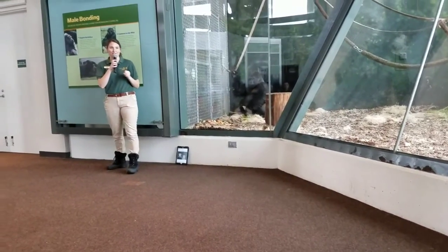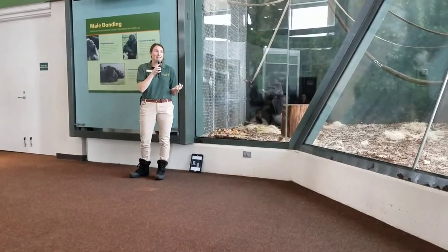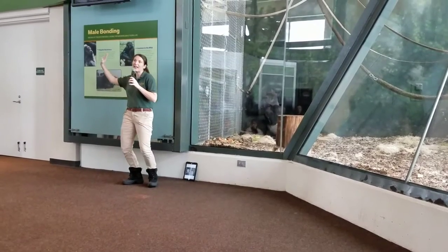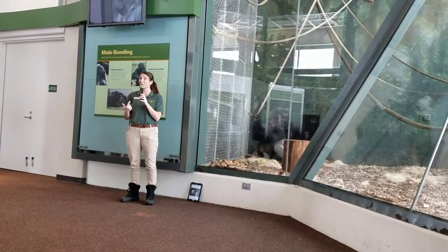We're ready to begin that 1:30 session. This is a troop of gorillas — these are all boys, young adolescent boys, and this is called a bachelor troop. After these males have left their parents, they join these groups together to give them safety in numbers, but also to help them learn.